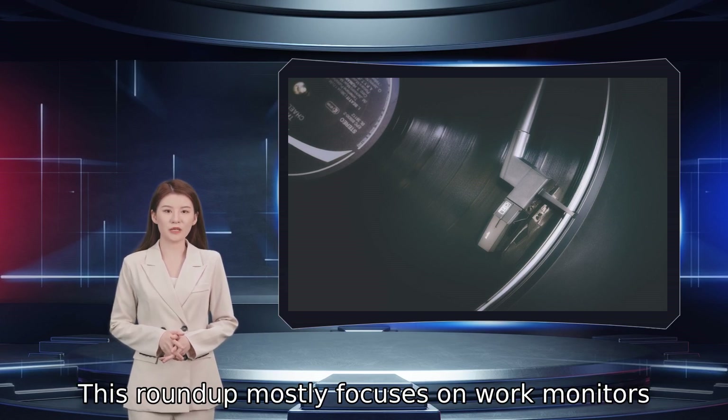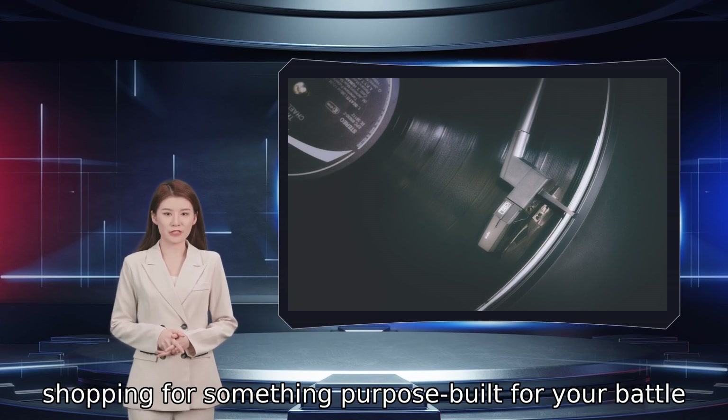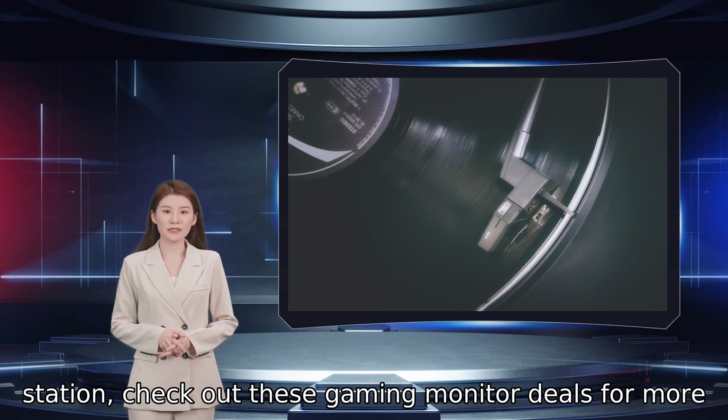This roundup mostly focuses on work monitors with a few gaming displays thrown in, but if you are shopping for something purpose-built for your battle station, check out the gaming monitor deals page for more options.